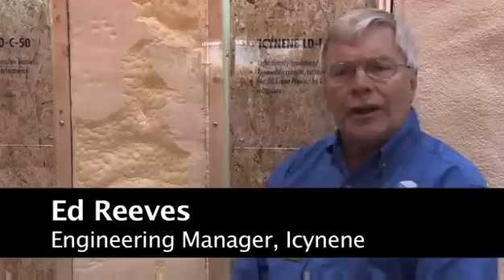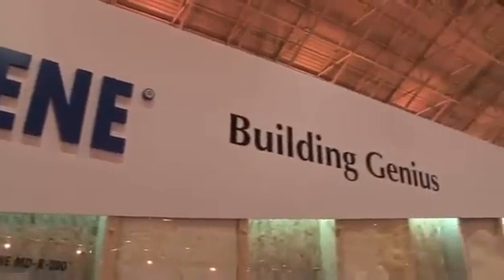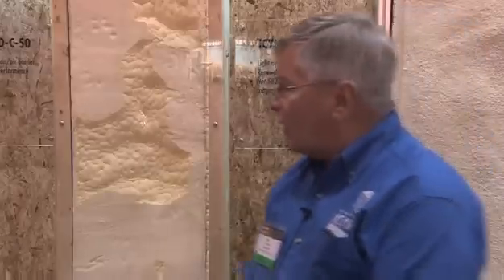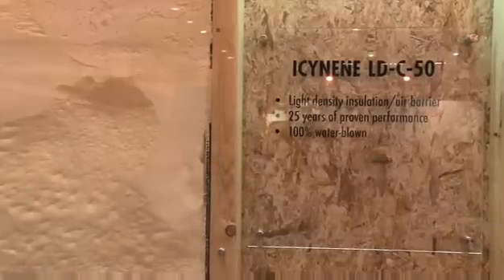My name is Ed Reeves. I'm the engineering manager at Isonene and today I'm attending the AIA convention in New Orleans. What we're doing today is talking to architects about the use of our Isonene polyurethane foam insulation in applications that they're working on in designs. Our standard product has been the Isonene LDC50 product and it's been around for more than 25 years.